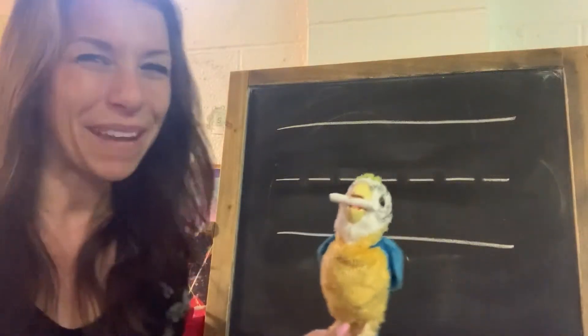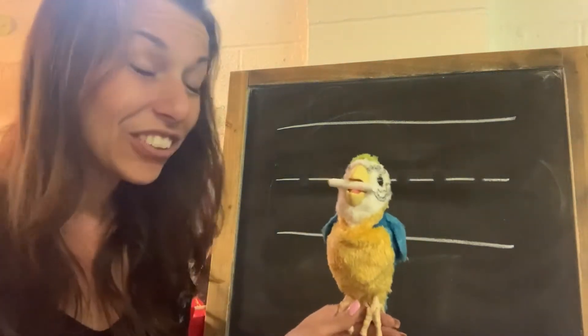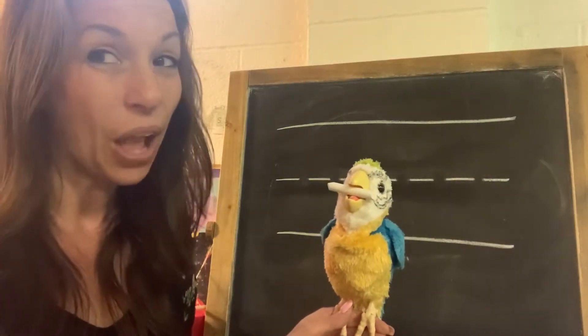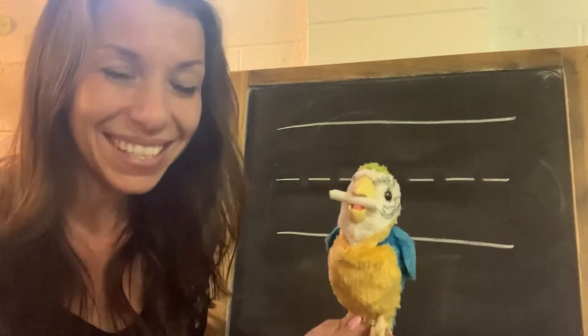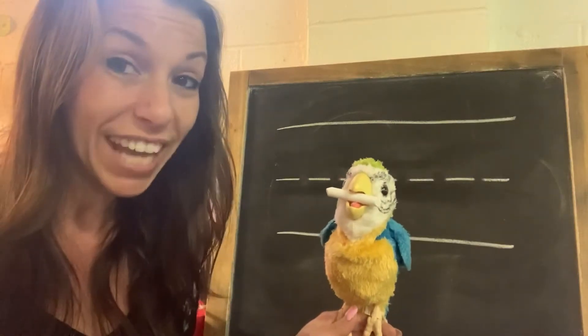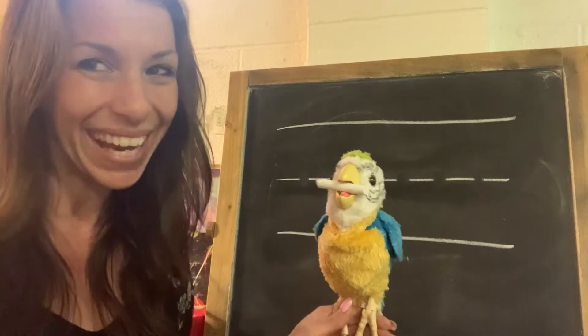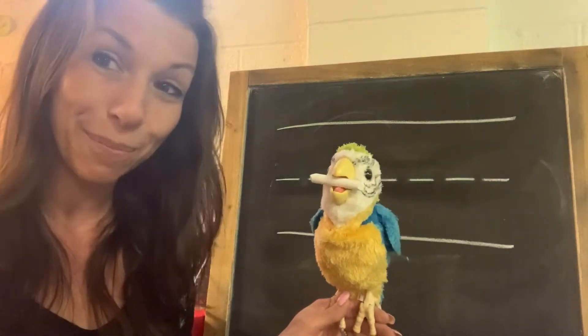Hello. So Pete and I were just talking. Our letter of the week is R, and our number of the week is 18. We've been practicing a lot of lines today to help us create the capital R, the lowercase r, and the number 18.